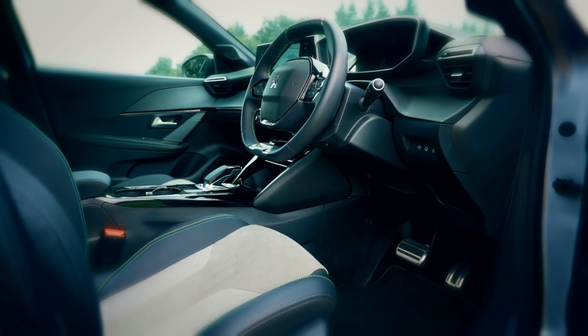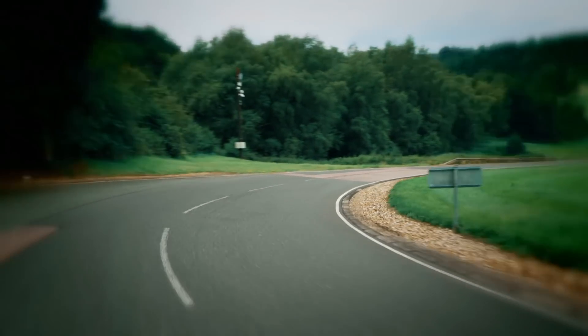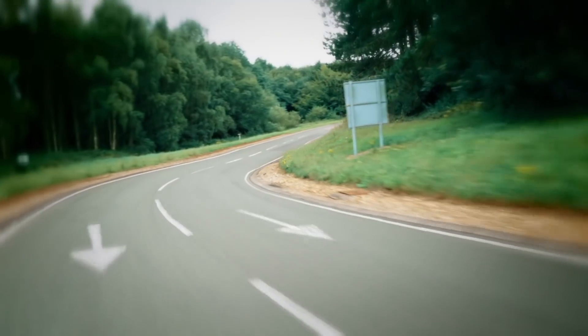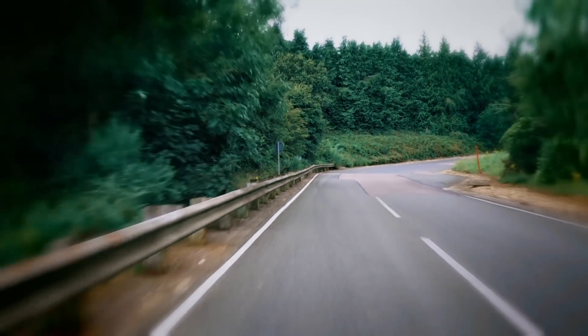We'll be assessing interiors and outright performance later on. But to start, we're taking each car out on our private track for the kind of quick test drive that you'd take when shopping for a new motor.